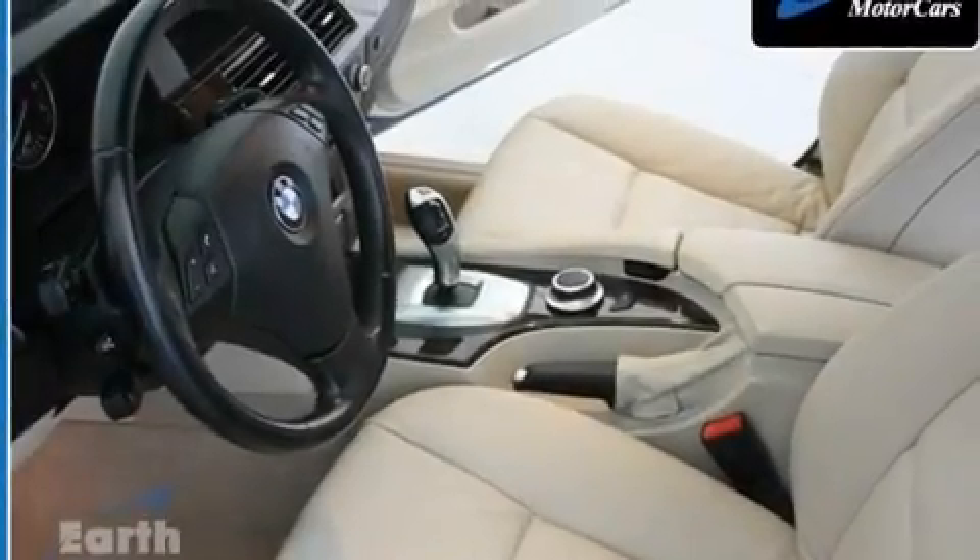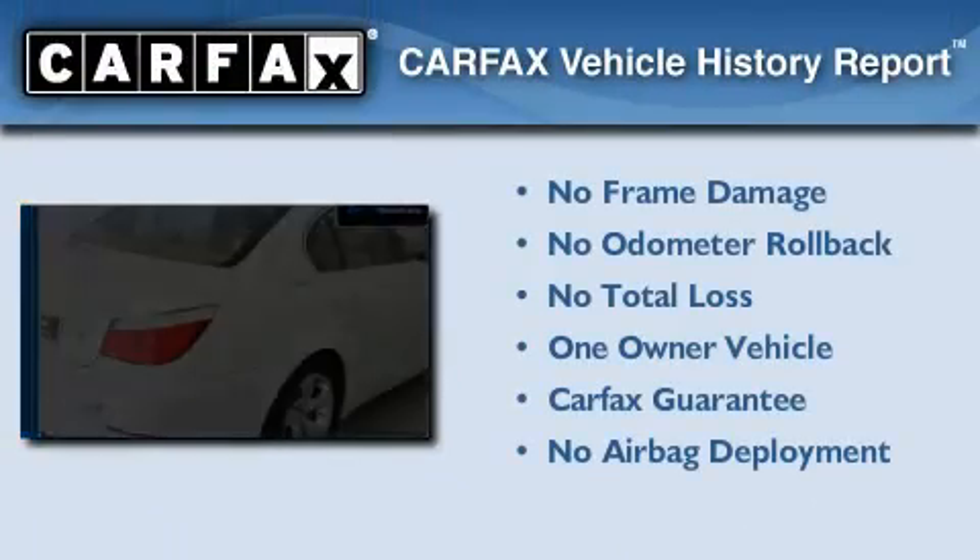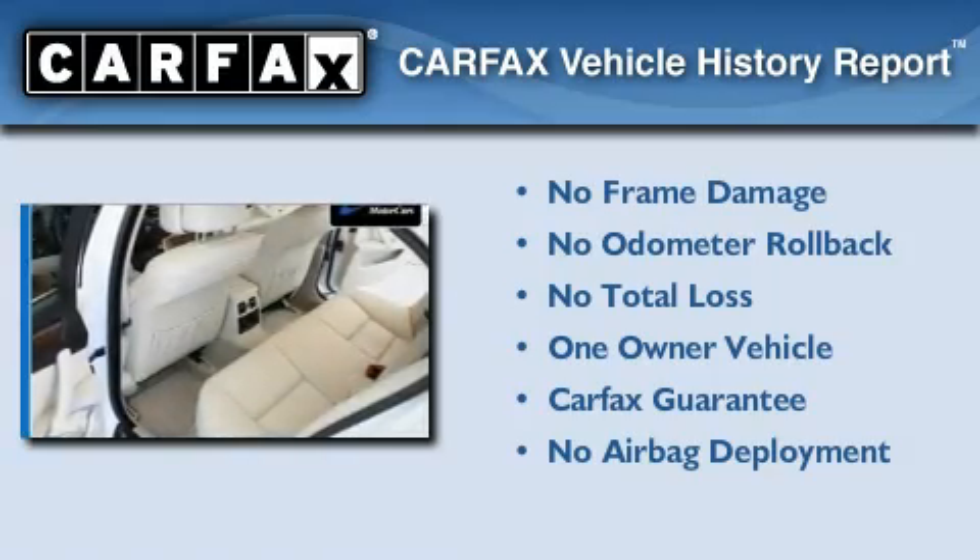With an EPA estimated rating of 27 miles per gallon on the highway, fuel efficiency does not take a back seat. This BMW has had only one owner, and it qualifies for the Carfax buyback guarantee.